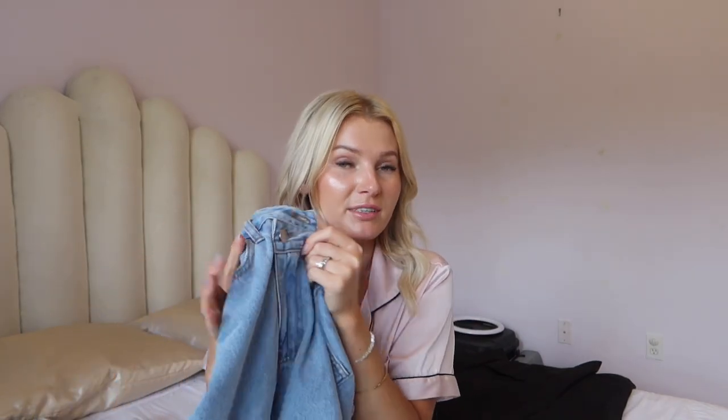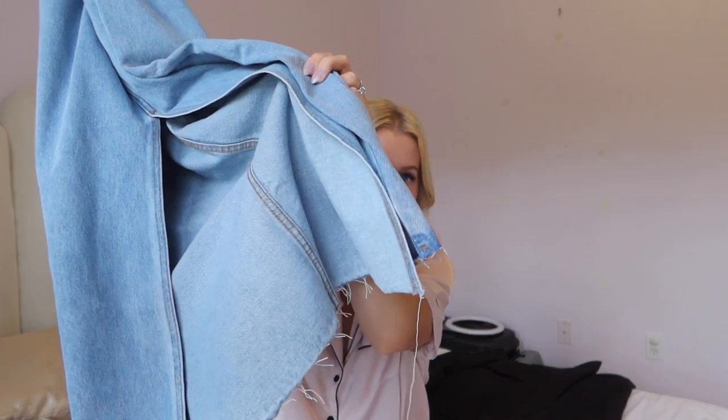I saw a Reel on Instagram and immediately wanted that denim skirt, so I searched 'midi denim skirt' on Amazon and this one came up. I'll insert a video of me wearing it to church with heels — you can definitely dress it up or down. It has an asymmetrical hem and that nice sturdy, non-stretchy jean material, which I personally love.